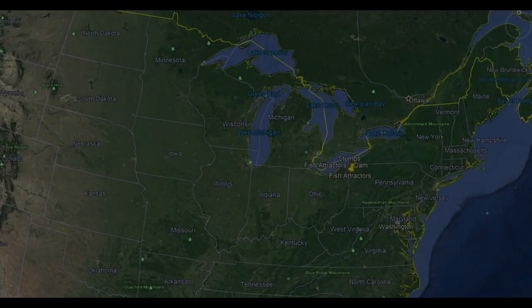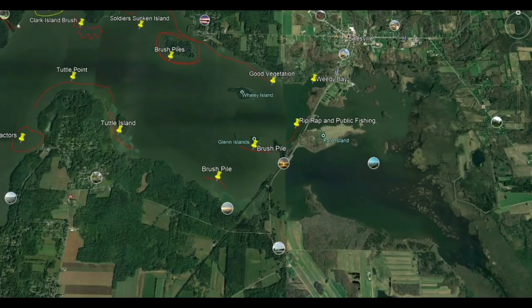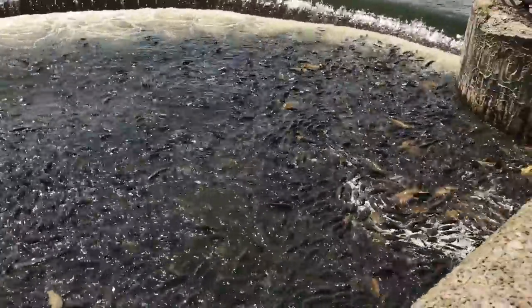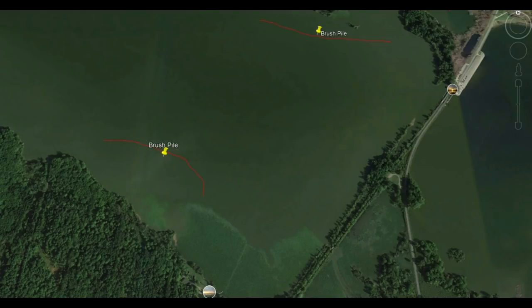We're going to analyze Pimatuning Lake starting on the north end and work our way south. I want to zoom into the Linesville Spillway and take a look at a few areas just west of the spillway. The spillway is known for its carp population and is a great area to take the family to feed the fish. Looking at the west of the spillway, the south shoreline is going to attract crappie and bluegill — there's a ton of brush and submerged timber, which allows you to vertical jig small jigs with minnows or maggots.